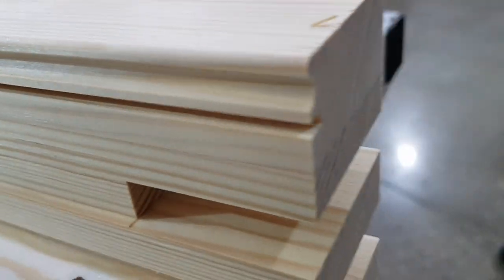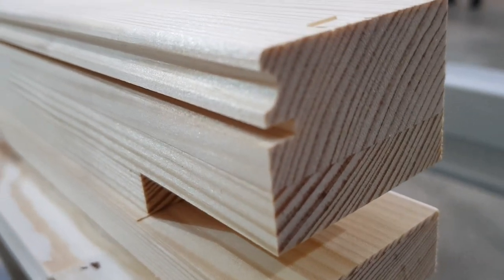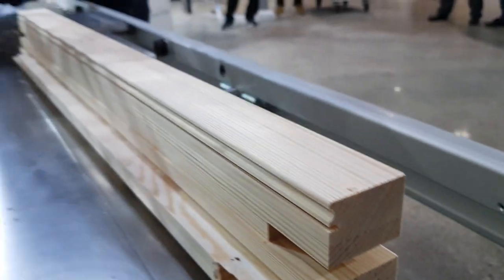Thanks to Lace Tooling UK, which provides all the tools needed to perform and achieve excellent finish and precision.